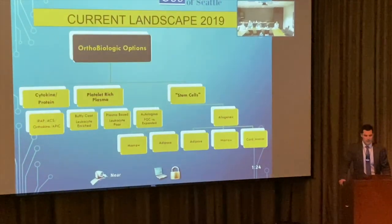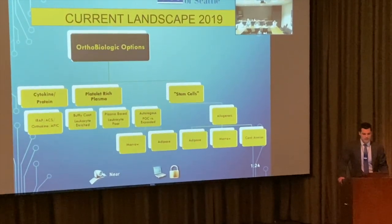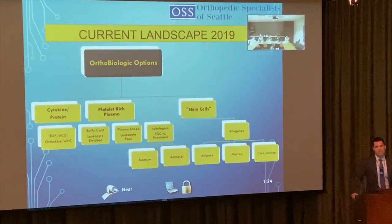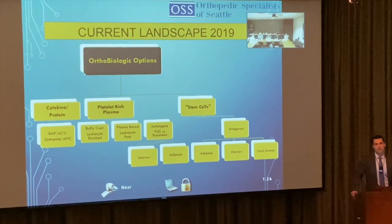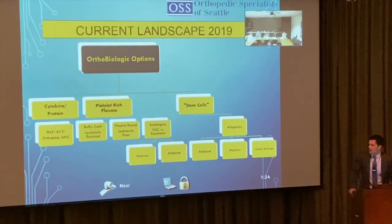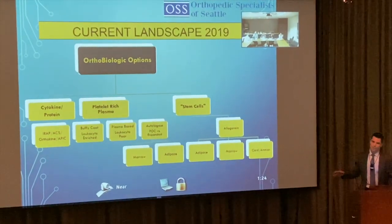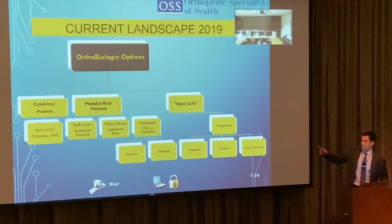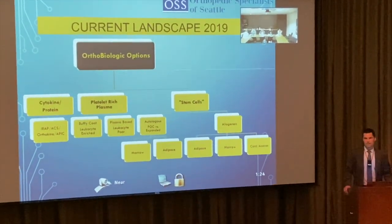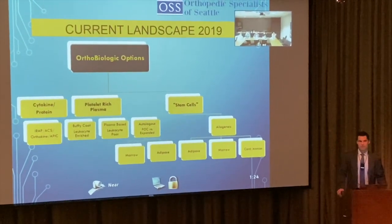Here's the current landscape in 2019. You have orthobiologic options including cytokines and proteins, PRP — and it's important to understand there are multiple types of PRP, including leukocyte-rich and leukocyte-poor — and then stem cells, which are all over the news.